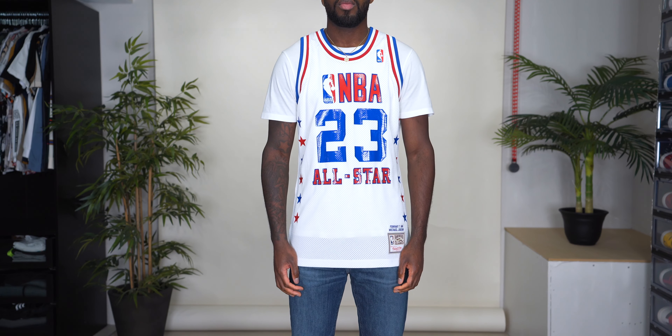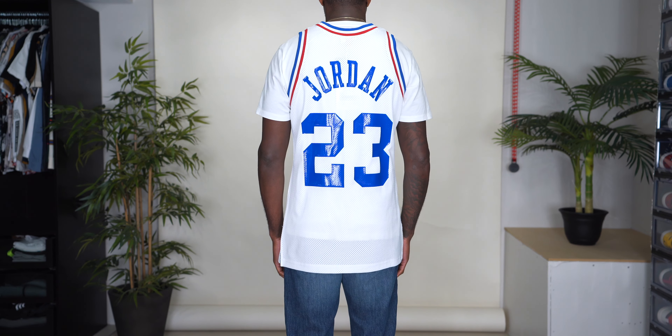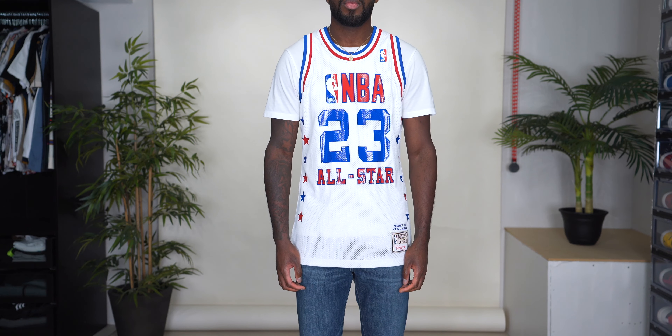This next one looks a lot like the previous jersey — this is the 1988 All-Star jersey, February 7th, 1988. The style is the same but there are differences: the screen printing on this one is more of a shiny vinyl material, whereas the 1985 was matte. This one has the NBA logo stitched on the upper left chest, which the previous one did not, and the stars are on the front rather than along the sides.